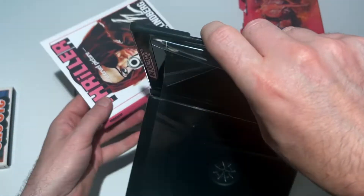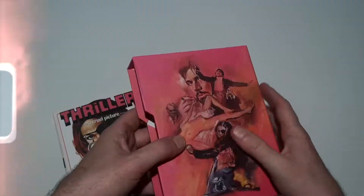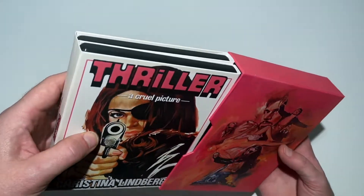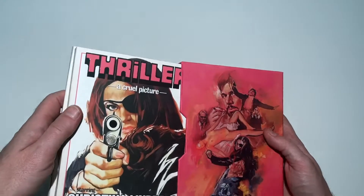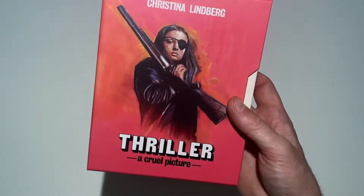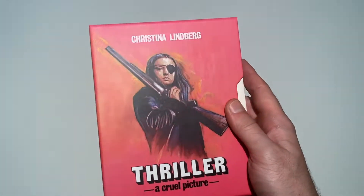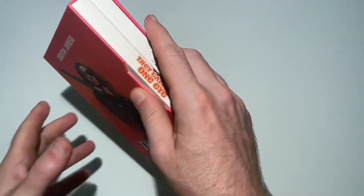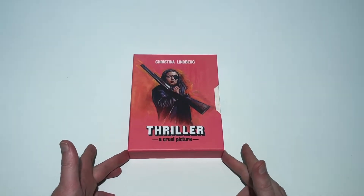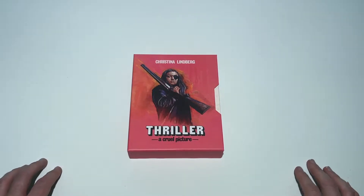That's basically all I have to say about this release. It sold out really quickly and I know a lot of people were bummed out about missing it — it's already going for ridiculous prices on eBay. Vinegar Syndrome releases can fetch quite high prices even when it's not a particularly great movie, but Thriller: A Cruel Picture is definitely a movie you'll want to see if you're into this kind of cinema. It's a cult classic for a very good reason, and being in Sweden myself I was really stoked to finally own this awesome movie on 4K Blu-ray in a cool limited edition.